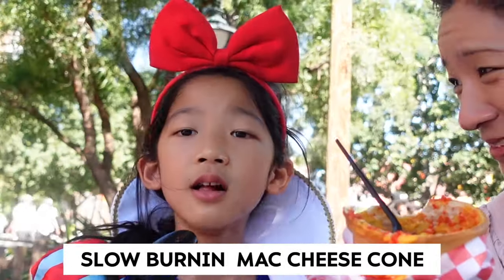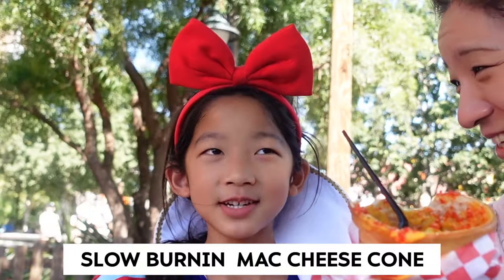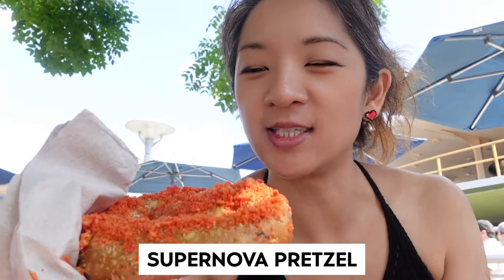Do you feel the heat? It's so spicy. I'm trying to rinse the spicy off. You definitely feel it. I'm trying this supernova spicy pretzel. This is a good kick — very spicy.